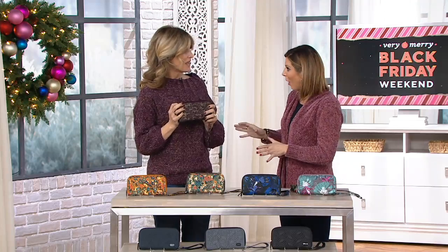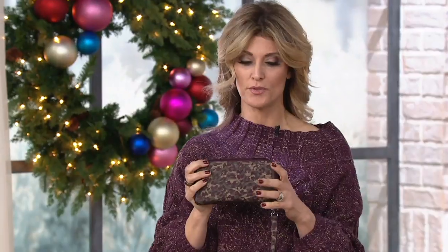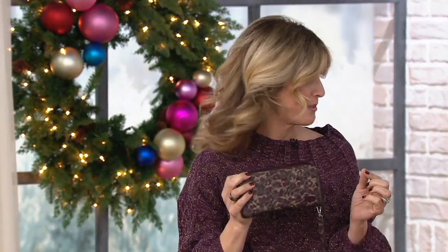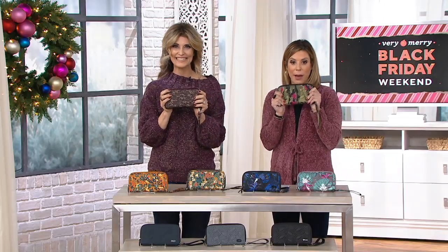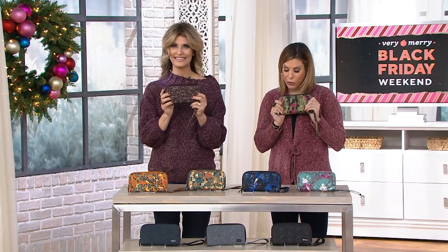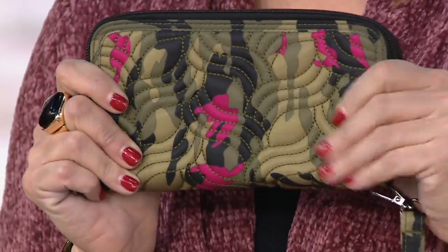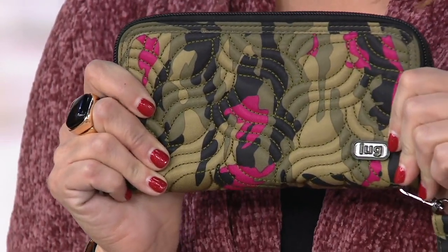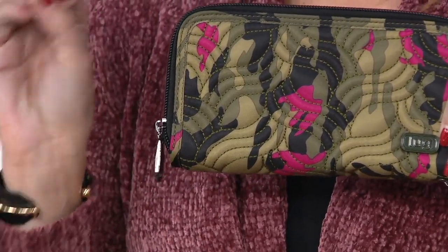Let's talk style with this wallet. This was based on one of our most popular wallets — this version is 30% bigger. The other one fit in the palm of your hand, our original split, but customers wanted a full-size wallet with the same features plus more. It's eight dollars off today with the Black Friday sale pricing, with free shipping and handling and six easy payments — all with the durability we know and trust from LUG. Fantastic for gifting.